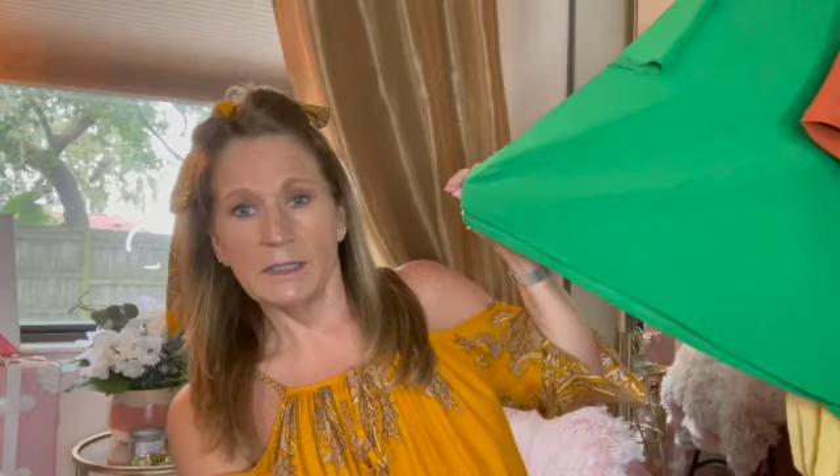One important tip: some things run small, some run large. Make sure to plug in your height and weight on the Shein site — it'll tell you what to order. Some of the mediums I got I could have done in a small, but I'm keeping them. The large I got in one top doesn't have a lot of stretch, but once I lose those last 15 pounds it'll work fine. For the price — $125 for four dresses, five tops, and two strapless lace bras — you really can't beat it.